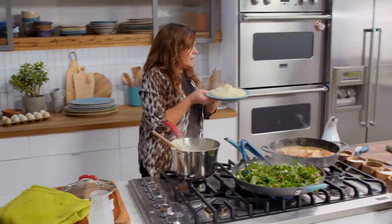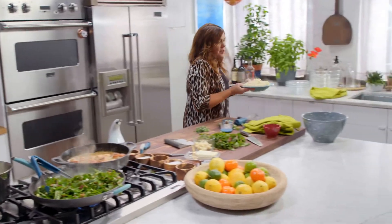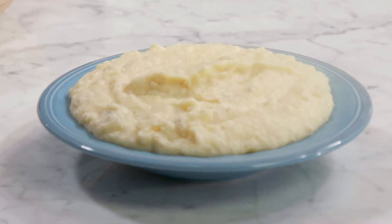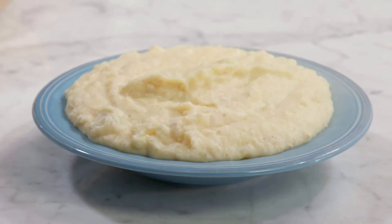Oh my God. I think most people just wanna eat this for dinner, period. Look at that big mound of cheese and garlic and potato. Oh, glorious.